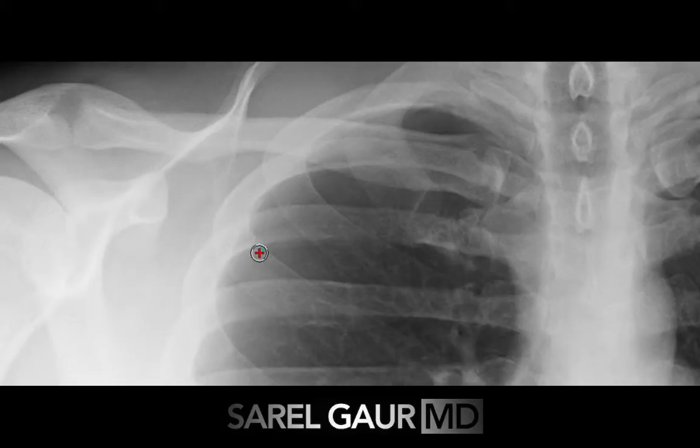You can see this area of lucency here in the right lung apex. As you come down, you can actually make out this line here. This line is the pleural reflection. This represents the visceral pleura of the lung. The parietal pleura of the chest wall, or thorax, is out here. And we are looking right at this abnormal air collection in the thorax.